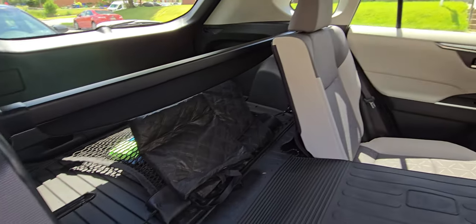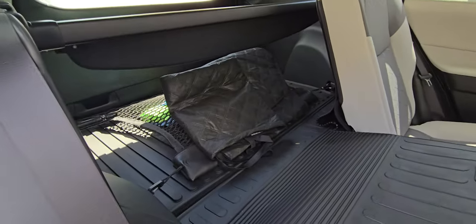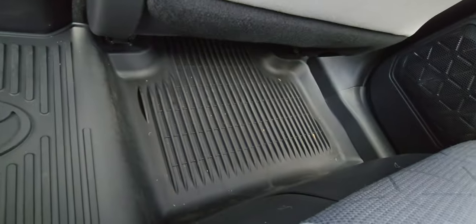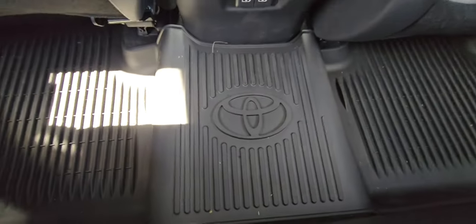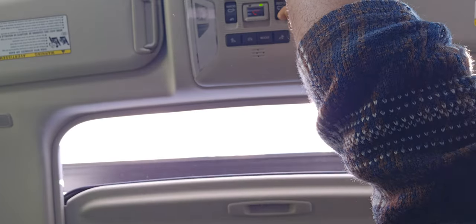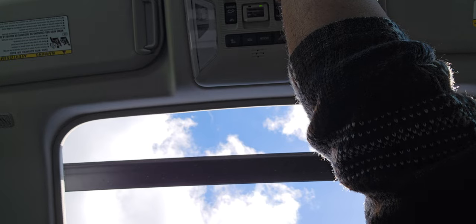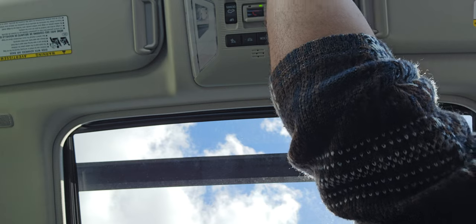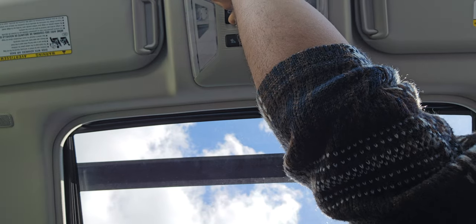I also like the fact that the standard package included all-weather floor liners and cargo trays. Additionally, in the interiors, we have a power tilt and slide moonroof, which is super cool — my 2010 RAV4 didn't have anything like that. I like having the moonroof because it just adds more light to the car, and on a summer day you can open it up and get some fresh air.